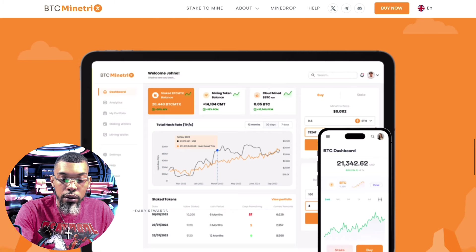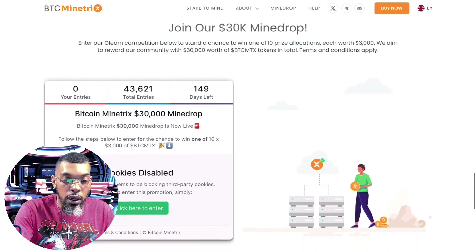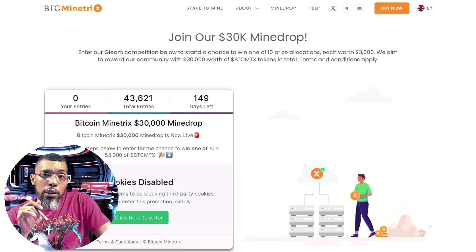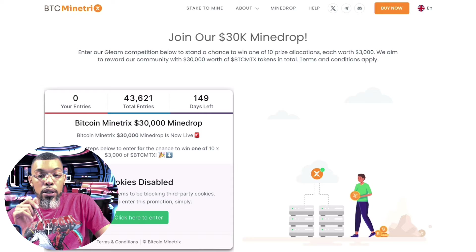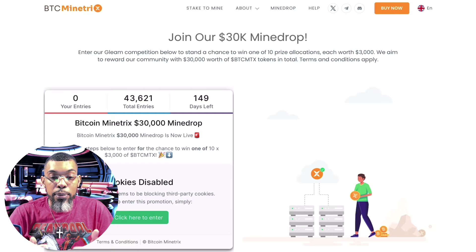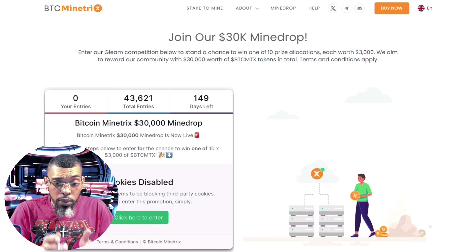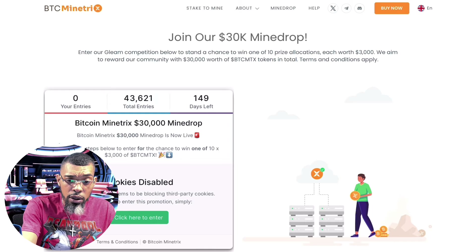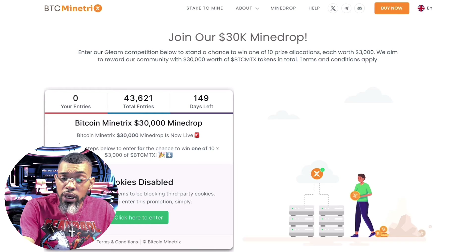Here's a quick look at the dashboard once you've started mining and staking your BTCMTX tokens. Also, join their $30,000 mine drop by entering their Gleam competition to stand a chance to win one of ten prize allocations each worth $3,000. They're rewarding the community with $30,000 worth of BTCMTX tokens in total. There are already 43,000 entries with 149 days remaining.